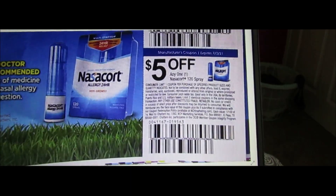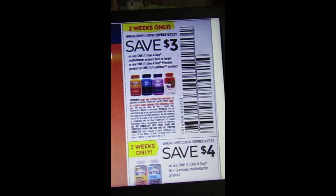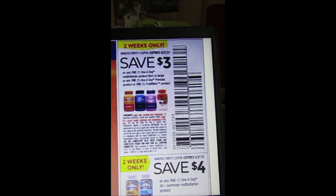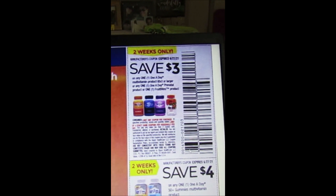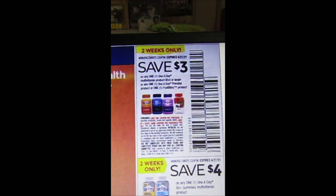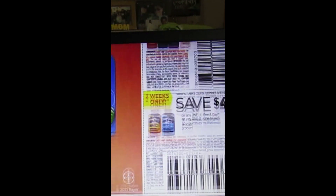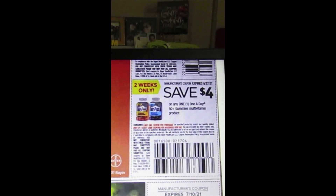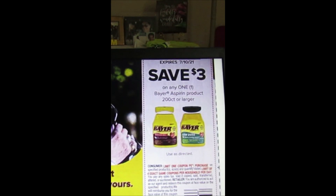We have One-A-Day coupons. There's $3 off one One-A-Day multivitamin 65-count or larger, or any One-A-Day prenatal product or Fruit Bites — valid two weeks only, expires June 27th, limit of four coupons. We also have $4 off any one One-A-Day 50 Plus Gummies multivitamin and $3 off one Bayer Aspirin 200-count or larger.